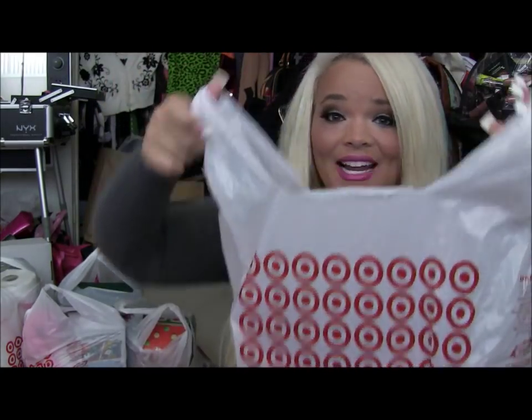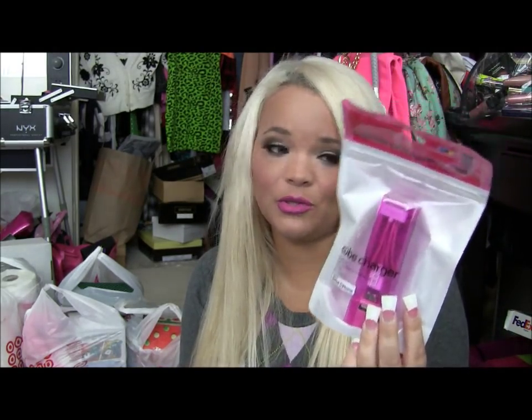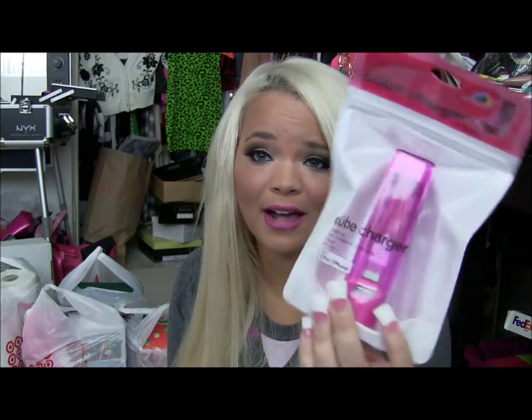Bag number nine! I got a pink iPhone charger, which I thought was awesome because I lose my iPhone chargers all the time. Not only is it pink but it's huge, so I won't lose it. I think it's some kind of dock charger. All I know is it works with my iPhone.